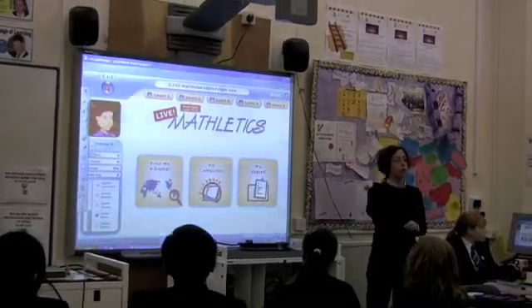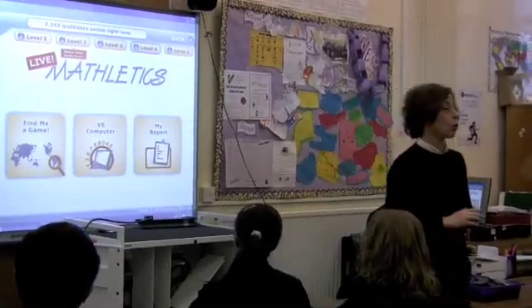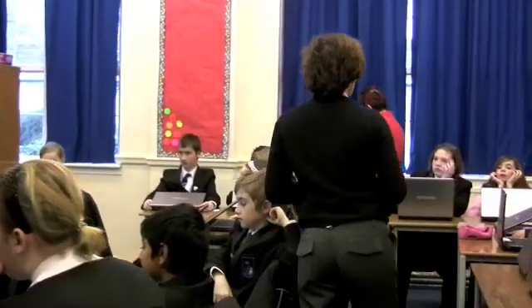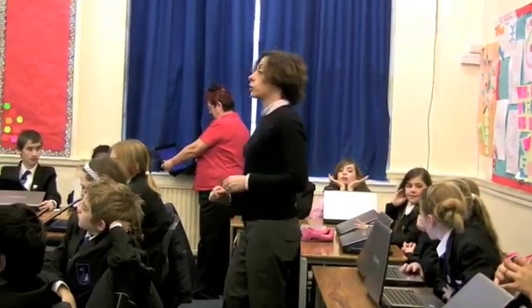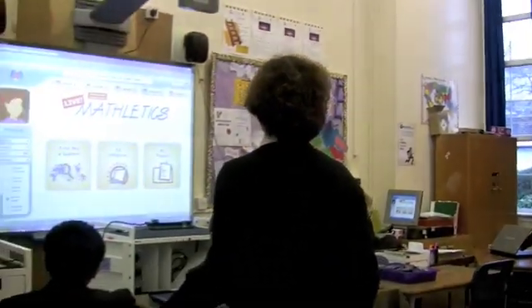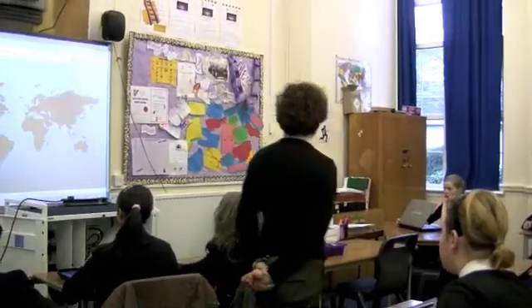What we're going to do together now, as a class, is we're going to do a one-minute race of mental maths. And when we do it together with Victoria, Victoria's going to click on Find Me A Game. We're going to do one minute — one minute race.